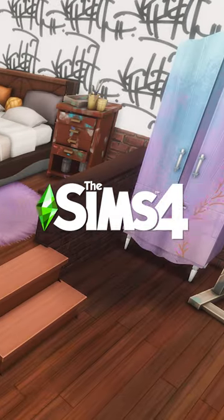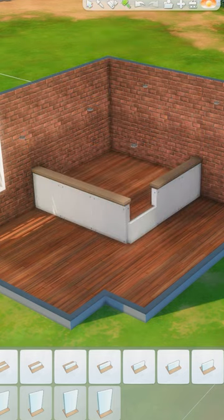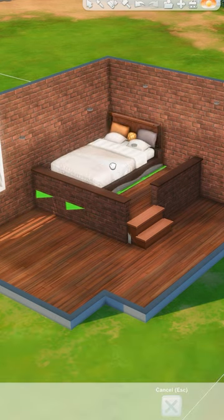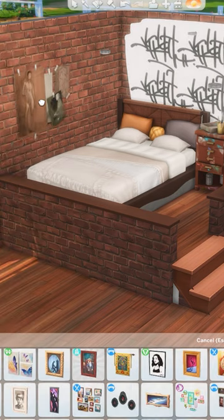Let's build a bedroom for an artist in The Sims 4. I went to school for graphic design and took a lot of art classes, so I really enjoy creating spaces for artists in The Sims. I wanted to create a bedroom that sort of doubles as a studio space, so I separated it out with a platform for the bed and lots of artwork all around.